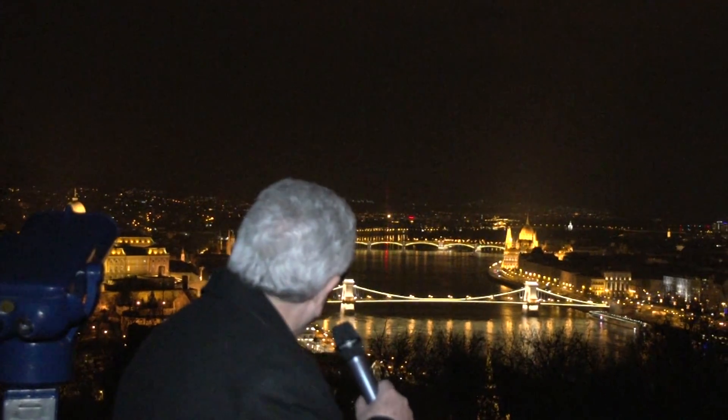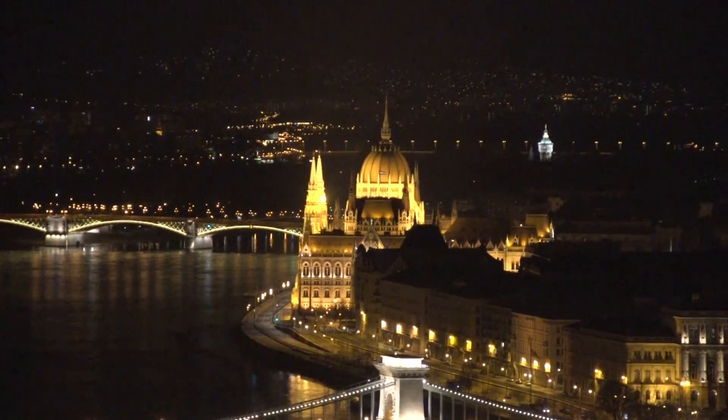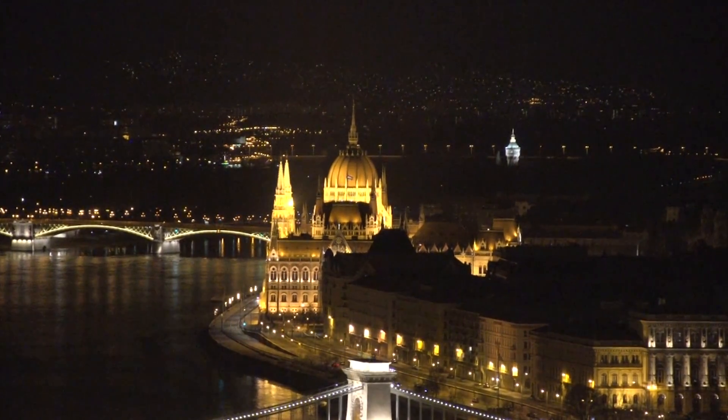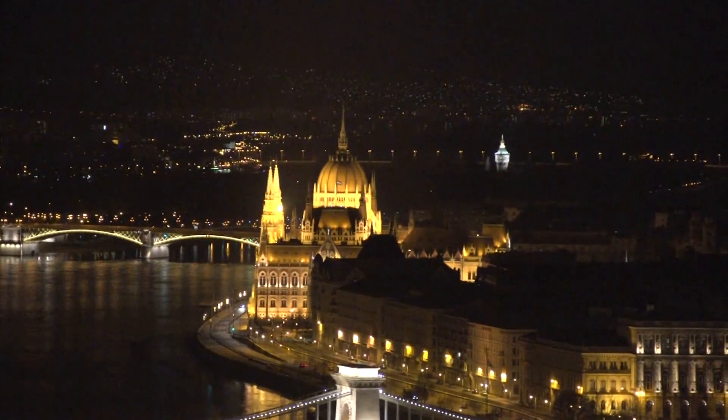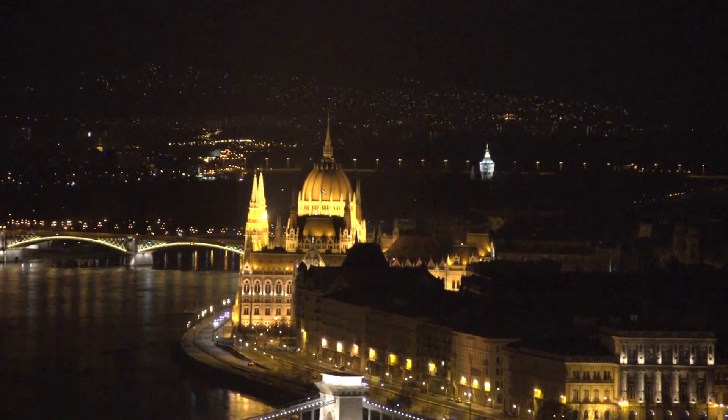Jay again. Here we are up at Gellért Hill looking down on the Danube and the bridges and the Parliament Building that we looked at earlier. It's dark out here, but look at the lights down below — is that a gorgeous sight? Beautiful. This is the high point here in Budapest. There's a park up here that overlooks the whole river and the whole city, and it's quite a view. This is really a focal point that you have to come up and see to really appreciate.